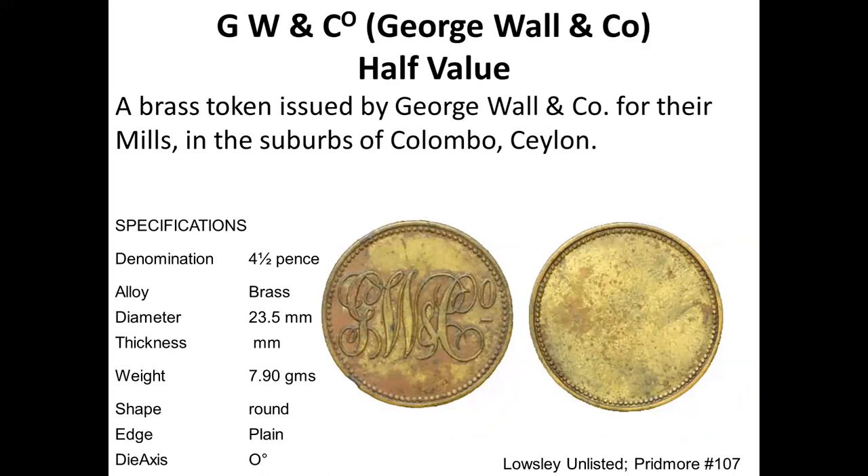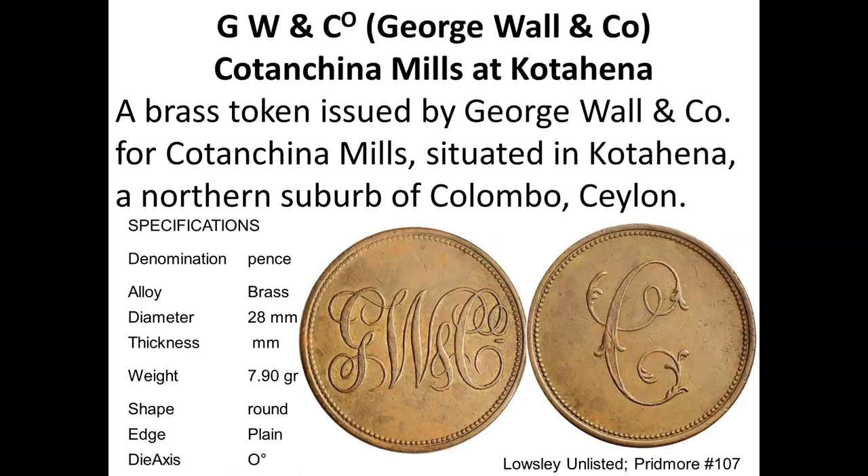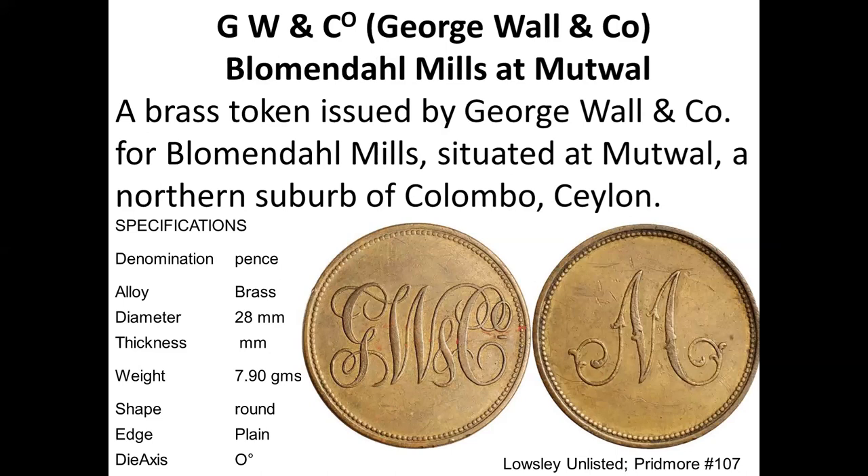This is George Wall and Co, a big coffee grower in Ceylon, with a beautiful GW monogram. The smaller size token and then the larger size with the same monogram and a big C refer to the Kota Chena Mills in Kota Hena — a beautifully engraved token. There is another George Wall token with a big M, recognized as the Blumenthal Mills, situated in Muttwal — so the M stands for Muttwal.